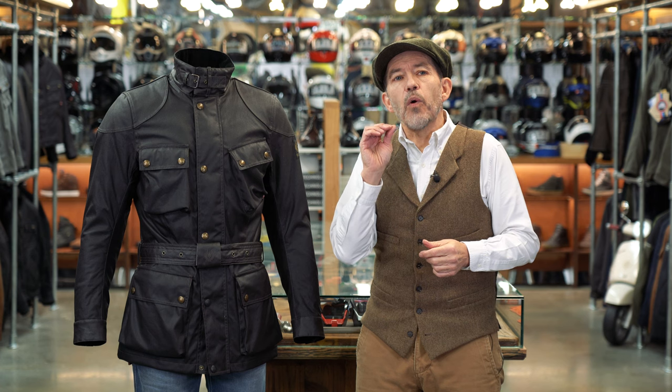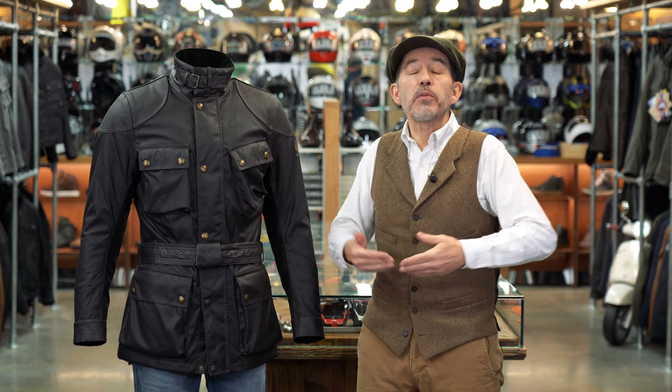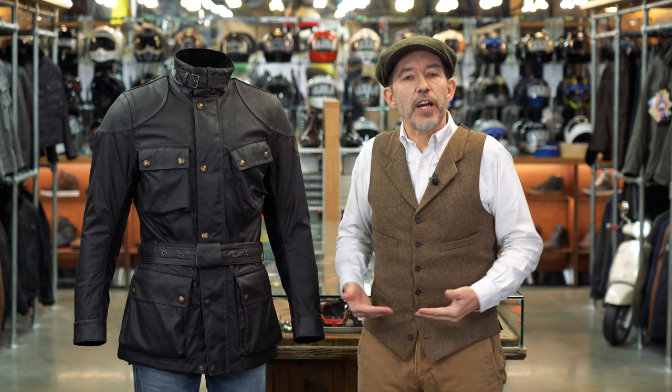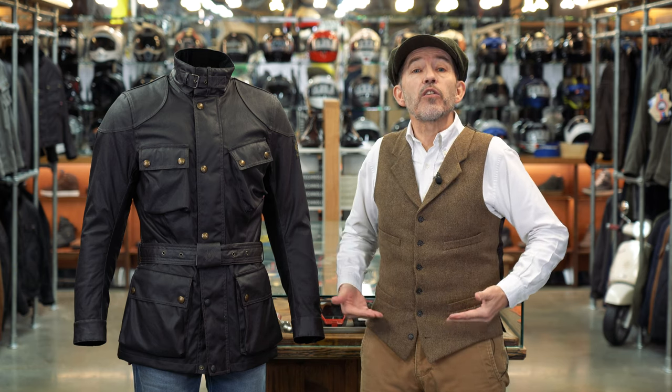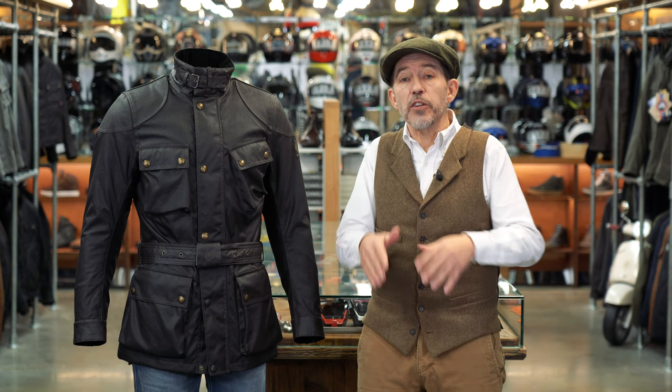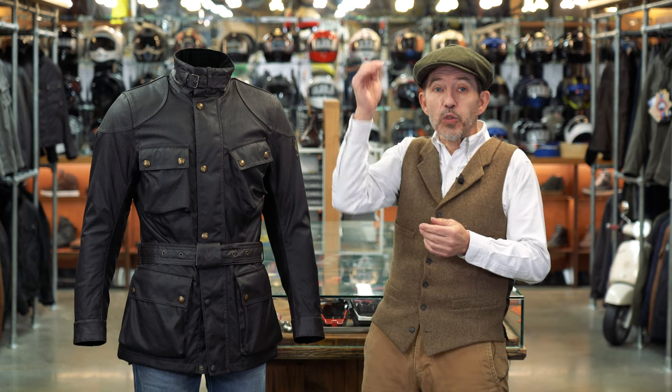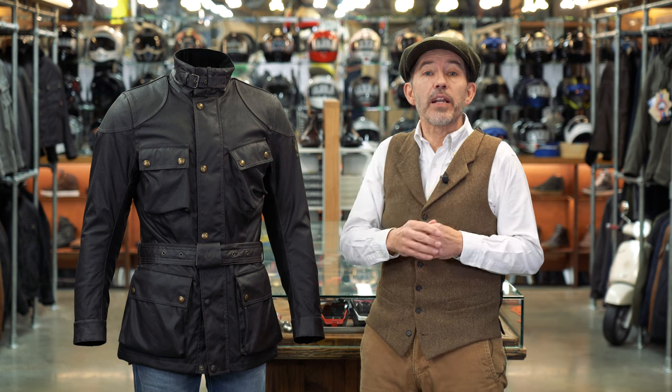What can also be an issue is for those people who are challenged perhaps in the leg department. You put this jacket on and it can make you look as though you've got no legs. Also, if you're shorter in the upper body, when you sit on the bike, you can end up sitting on the tail of the jacket. It works better, therefore, on people who are a little bit taller and perhaps a little bit larger.